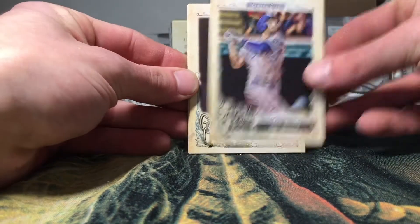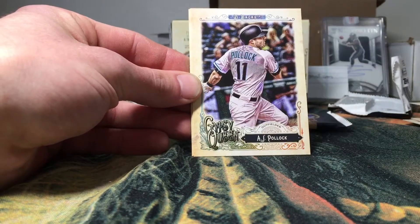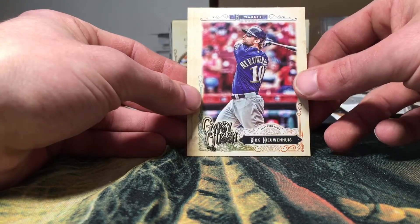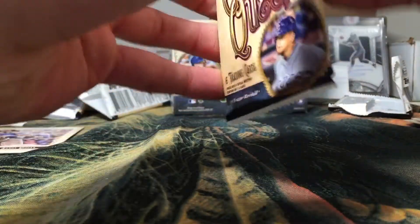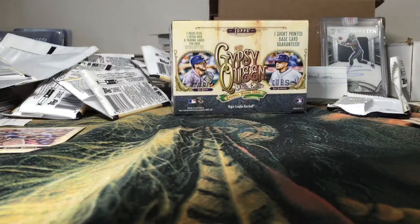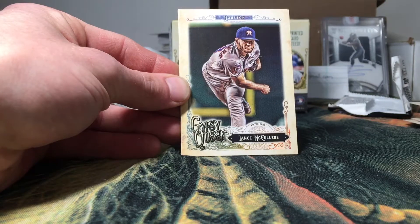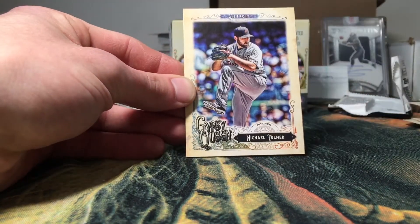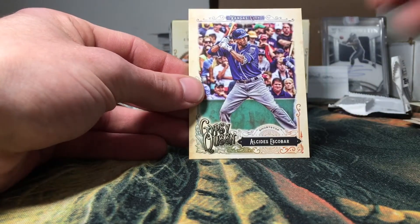Got an Eric Hosmer, Adam Wainwright, Brett Gardner, A.J. Pollock, and an Adrian Beltre. Alright guys, last pack — let's hope we can pull a green border out of this pack, that would be nice. We got a CJ Cron, Lance McCullers, Corey Seager, Michael Fulmer, Colby Rasmus, and Alcides Escobar.